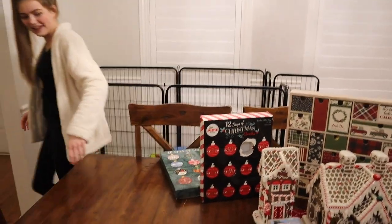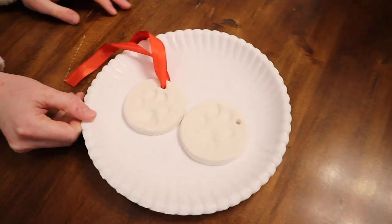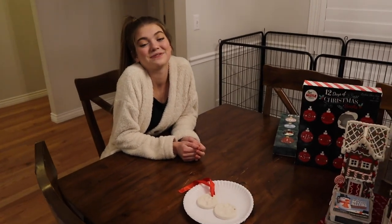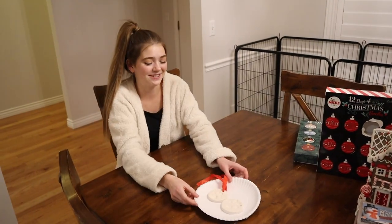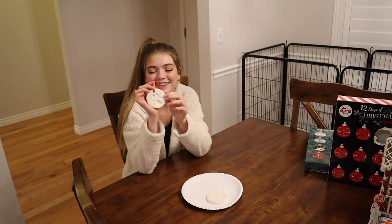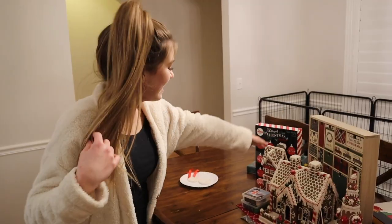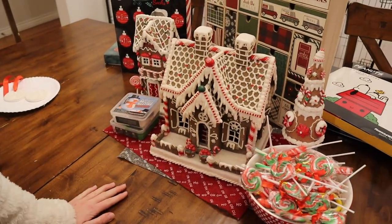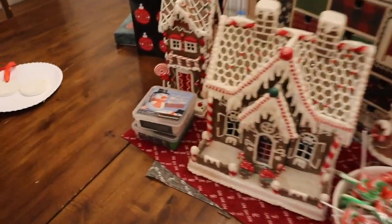And then we have our little — this is the cutest thing ever. So I got to explain: this is Atlas's very first Christmas. 2020 is his very first Christmas, which is so exciting to me as a dog mom. So I decided to do a little paw print to remember his very first Christmas. Then we have a gingerbread house that's actually fake — it looks way too good, to be honest. And then we just have some candies and a build-your-own snowman.